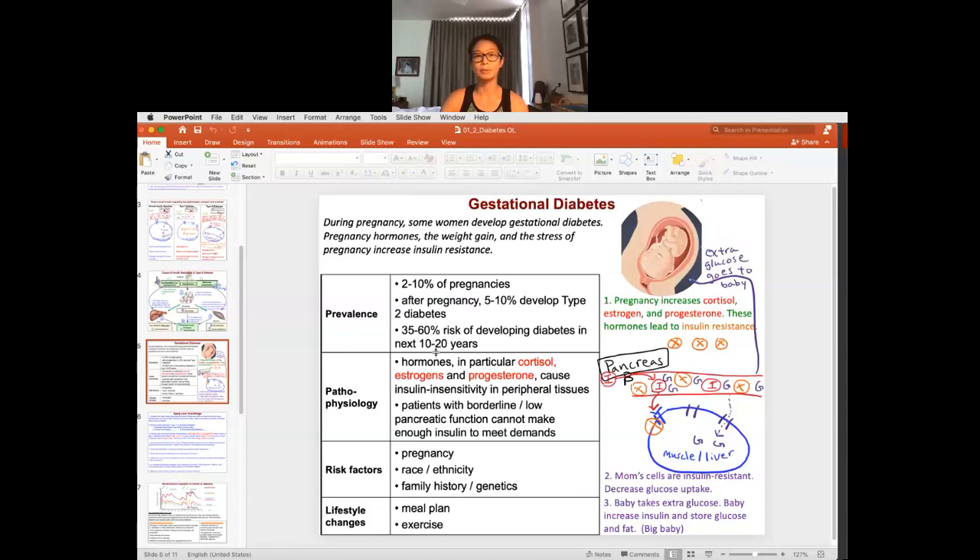It is not really the pregnancy that made them become diabetic per se. What gestational diabetes is pointing out is that there was something going on in the woman's body, and this is what it's revealing. Let's go through what that means.